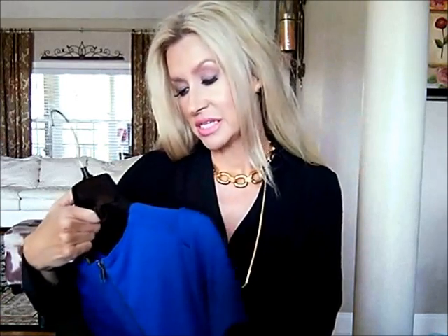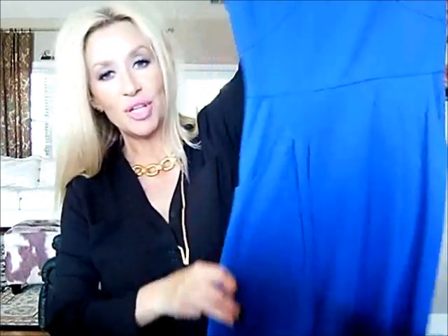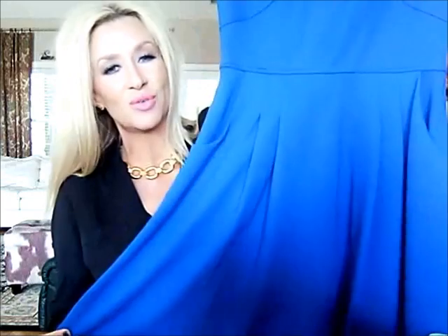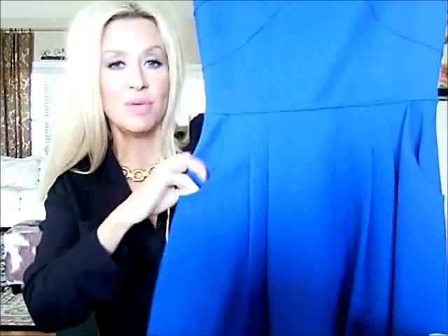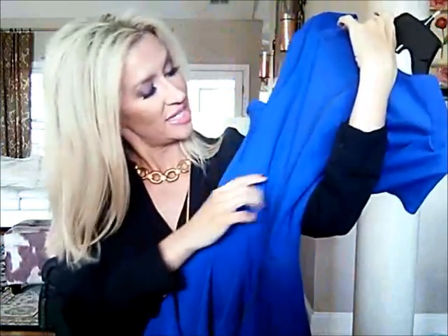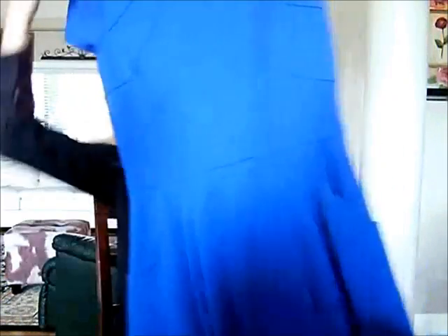I've tried everything on and it all fits. My favorite thing I got is this Gianni Beanie dress, size small. It was regularly $99, marked down to $59, and then I got it 40% off of that. It is gorgeous — it's that blue that I love, it fits just perfectly. I really wanted to wear it today but the high is only 59 degrees, so I'll save it for next week. I love a dress with pockets — that just makes a dress to me. It has a pretty zipper in the back with a gold detail, and that is probably my favorite thing I got as far as clothes.